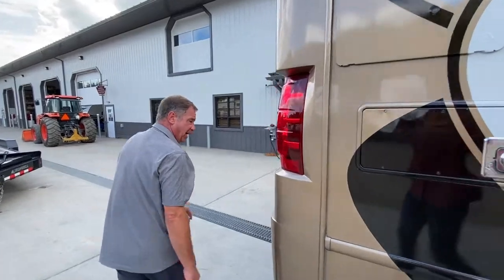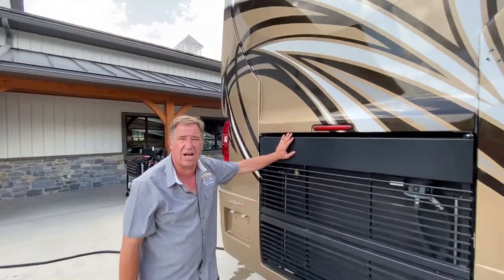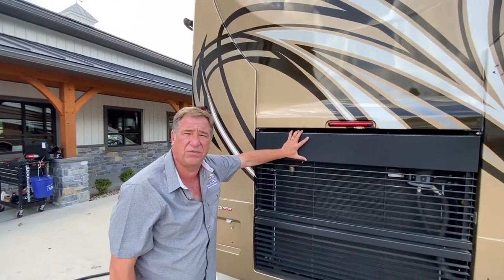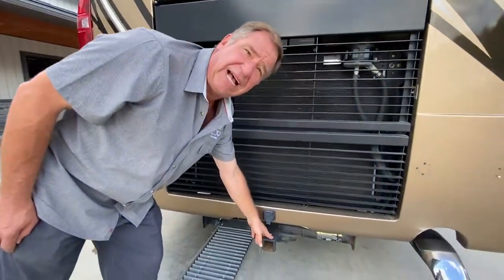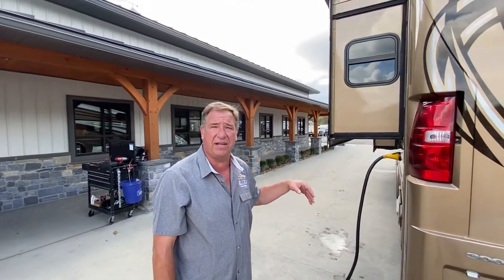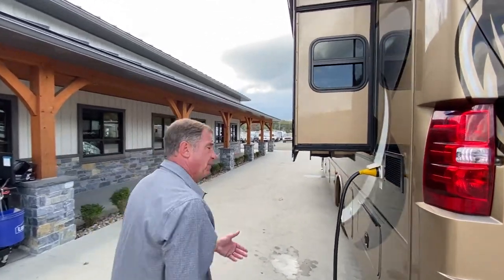Going around the back of the camper, the power featured is a 6.7 liter Cummins — 300 horsepower, 660 foot-pounds torque — and it does have a tow capability of 10,000 pounds. This is matched up with an Allison 6-speed transmission, and it is full air ride with air brake, and it does have a jake brake for emergency braking.